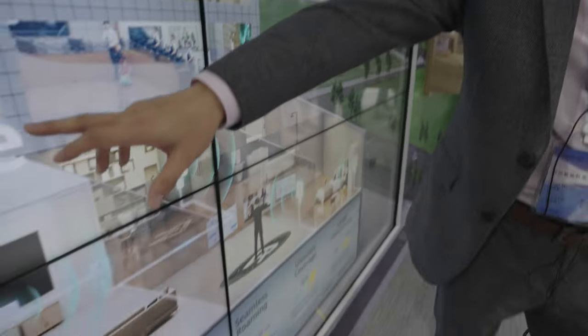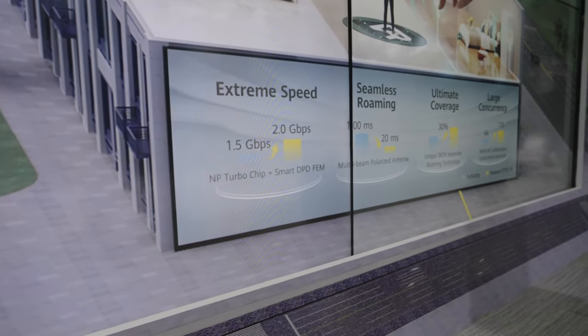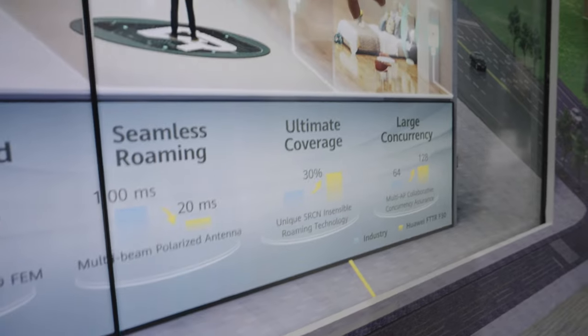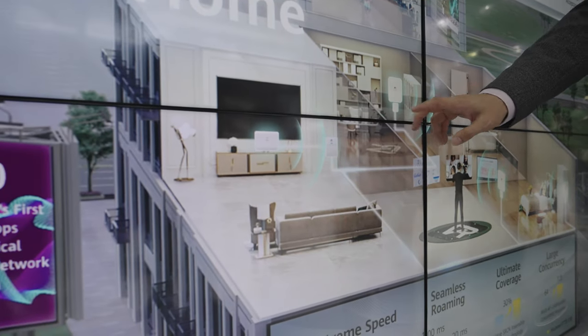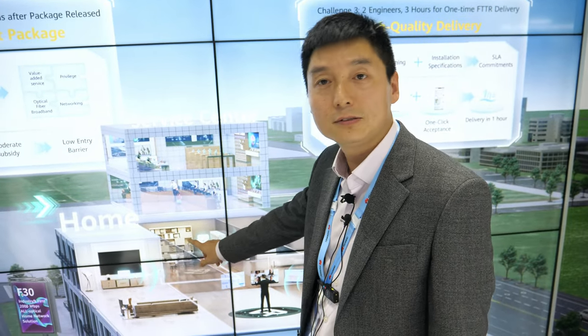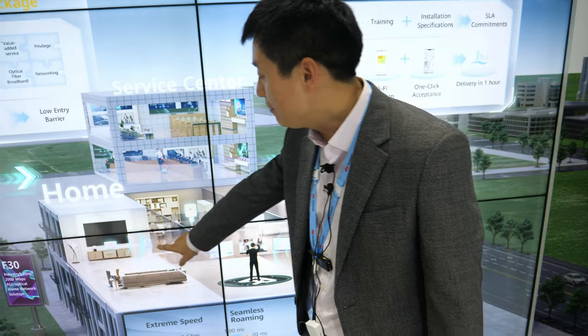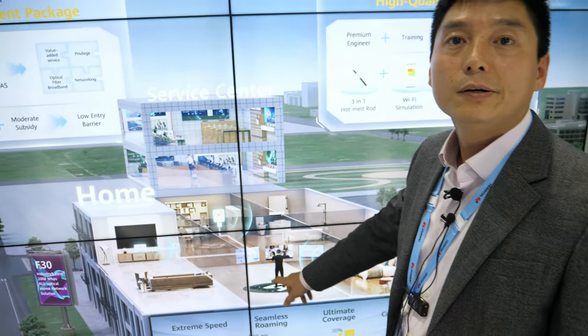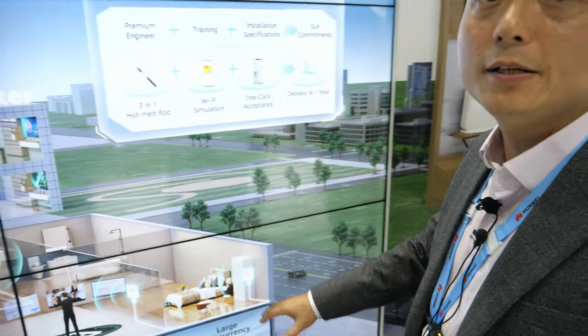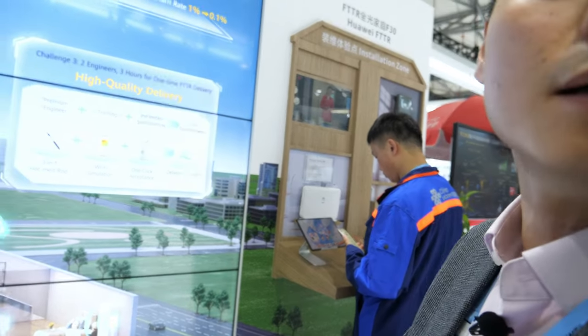Before, you just had the broadband to here. And right now, with Huawei FTTR solution, the fiber goes to every room. So for the carrier, they can sell more. Before they could just sell this one — the modem. And right now they can sell this one — every room. This is the basic information, and based on this network, the carrier can also bundle other services.